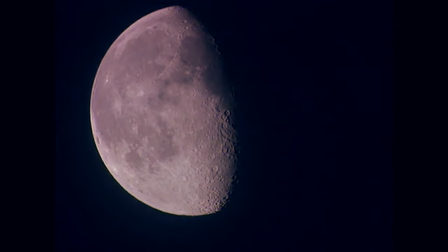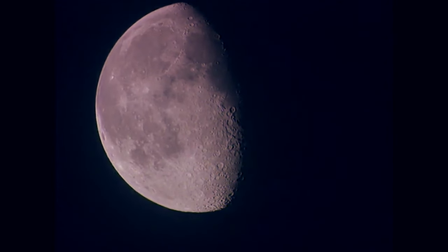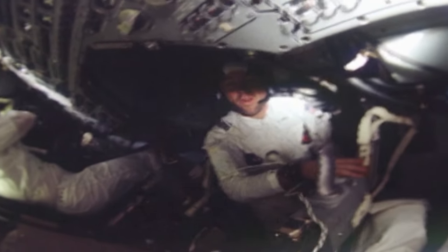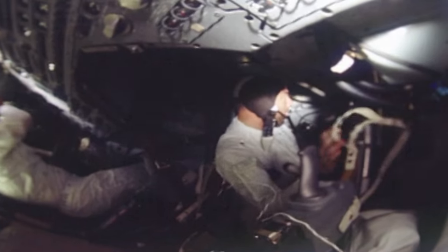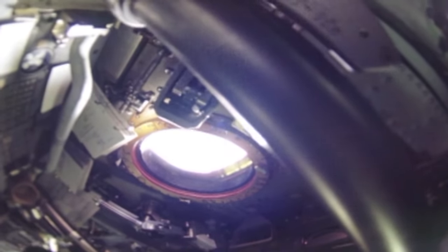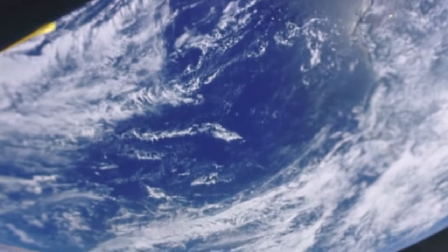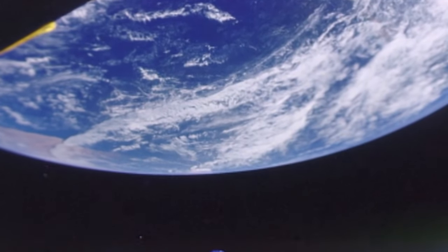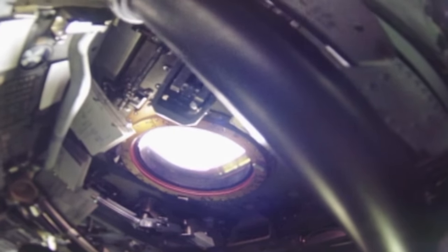Soon after, the S-IVB upper stage fired, pushing Apollo 8 out of Earth orbit toward the Moon. A new problem arose — Frank Borman began to feel sick and threw up, which was even more unpleasant in zero gravity. Because of the attitude of the spacecraft, they could not see the Moon, but through the round window they began seeing more and more of the Earth. Soon they would be the first people to see our planet in its entirety. However, this window soon fogged with gas from the oils in the chemical sealant — Apollo 7 had also suffered from this problem.